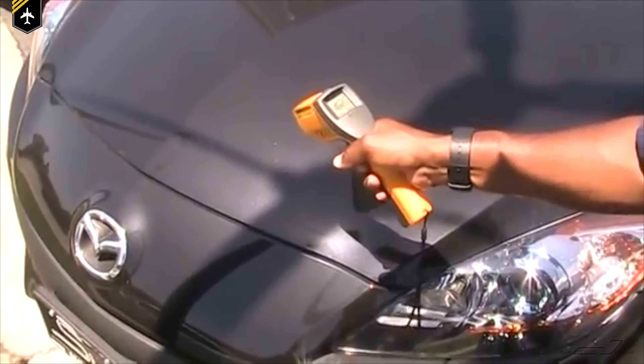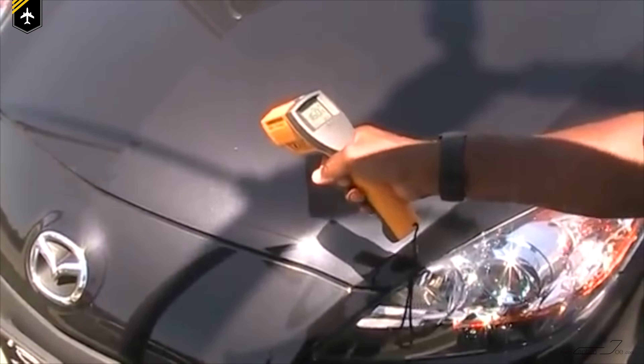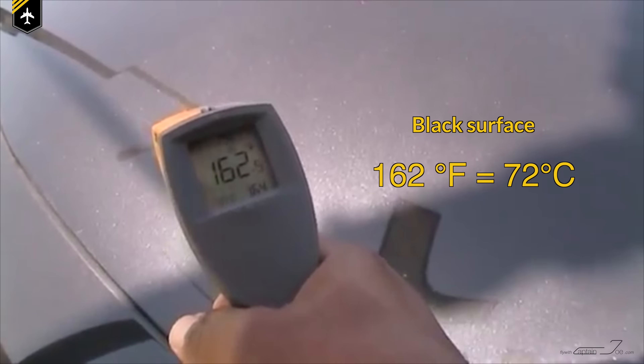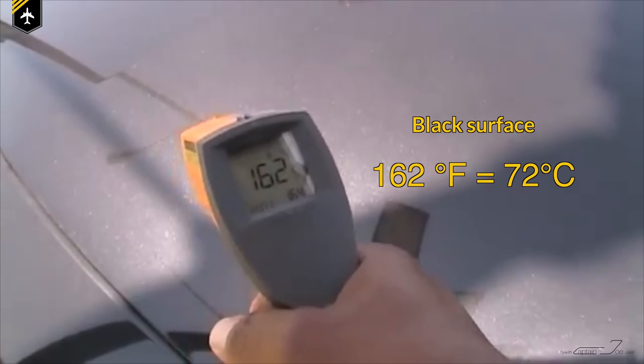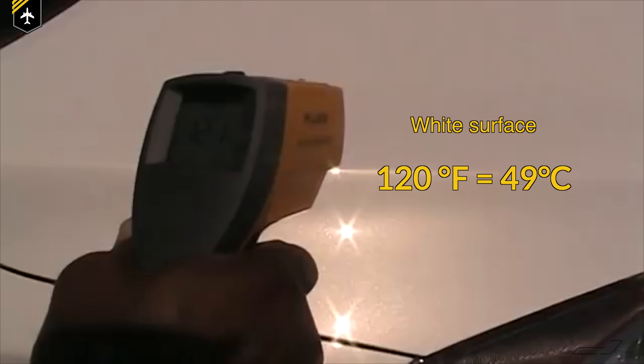I highly doubt that rumor, by the way. But the primary reason why commercial jet airplanes are painted white is shown in this video right here. Using a laser temperature instrument, we were able to measure the surface temperature of a black painted car, indicating 162 degrees Fahrenheit. Comparing that to a white car parked right next to it shows 120 degrees Fahrenheit — a temperature difference of nearly 50 degrees Fahrenheit.